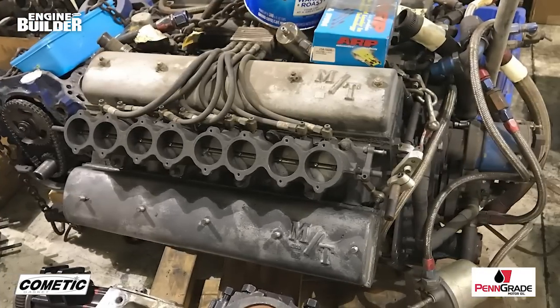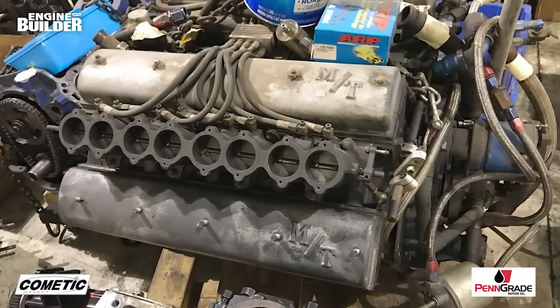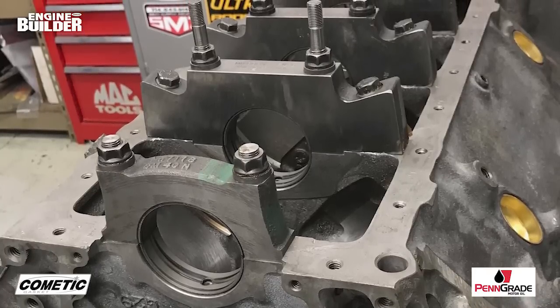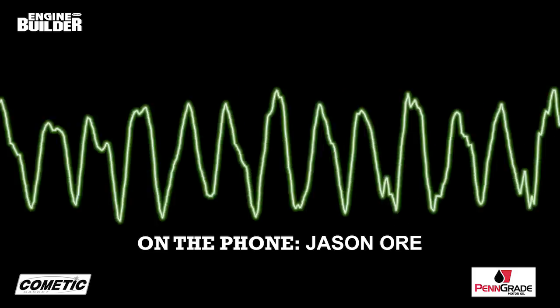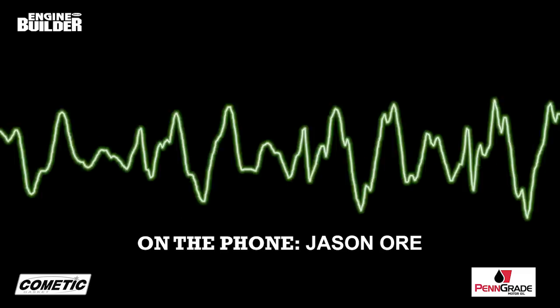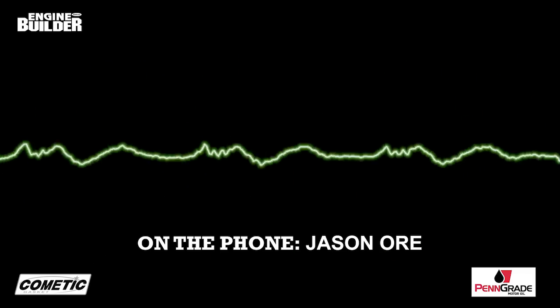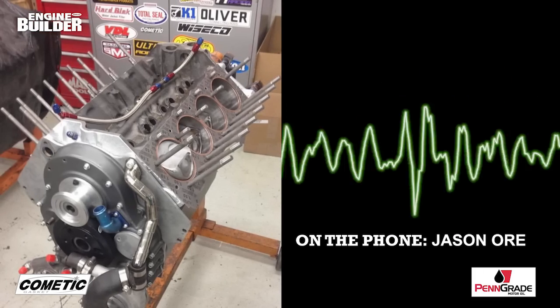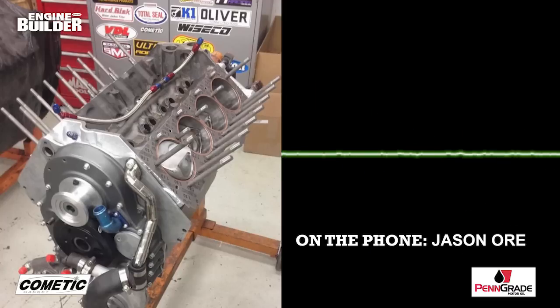Jason and his team at 955 Automotive were the first people to do anything on this engine since it came off the track in 1968. Jason said the engine leaked a lot of oil, and subsequently they found nearly 40 shop rags stuffed inside as a means to stop the leaks. Here's Jason: "It was as-raced, has not been run since May of 1968, so we were tasked with getting the thing apart, reverse engineering everything that was in it. Comedic made us gaskets — the thing was just a lot of O-rings, no real gaskets in that engine — but the corrosion took over so much."